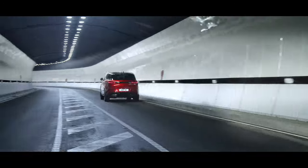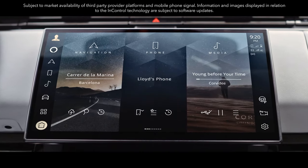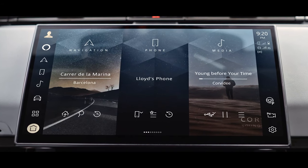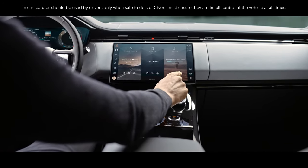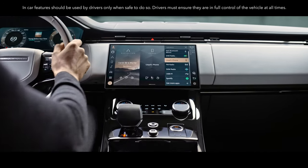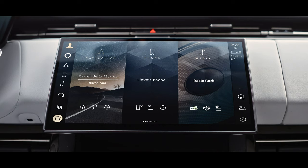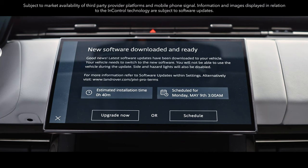Our latest PiviPro infotainment system features a floating curved glass full HD 13.1-inch touchscreen with haptic controls. 90% of tasks can be accessed in two tabs from the home screen. It's faster, more intuitive and smarter than ever. The cloud-based setup is always on, always connected and, with software over the air, always up to date.